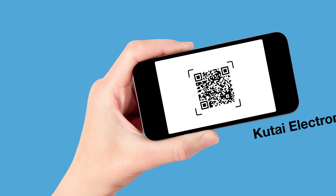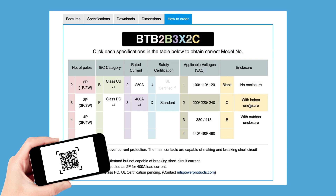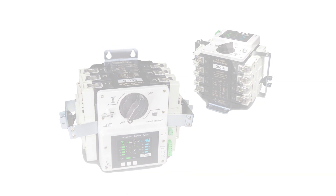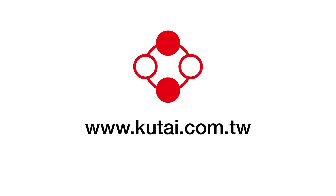The Kutai BTB ATS reduces space, installation time, and unit cost without compromising on function. Kutai's all-in-one programmable automatic transfer switch is designed to meet all of your needs for simplicity, system stability, and problem-free operation. To obtain more detailed information, please visit our website at www.kutai.com.tw.